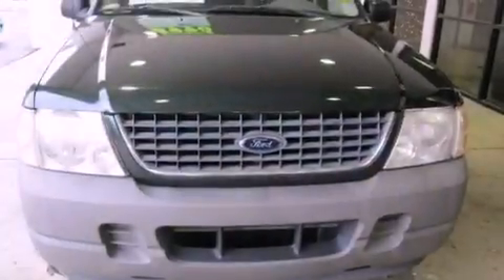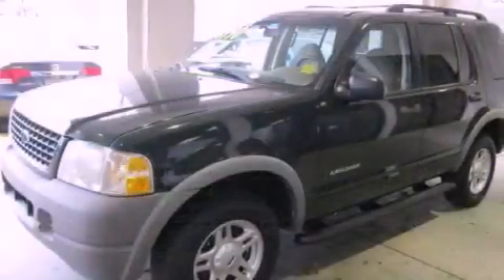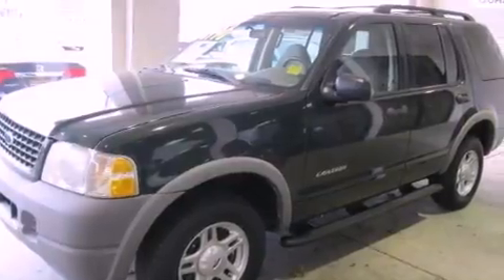This is a 2002 Ford Explorer for when safety, size, and space are of importance. It features a 4.0-liter six-cylinder engine and a five-speed automatic transmission.